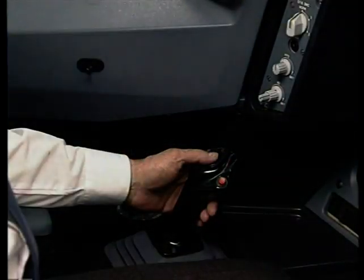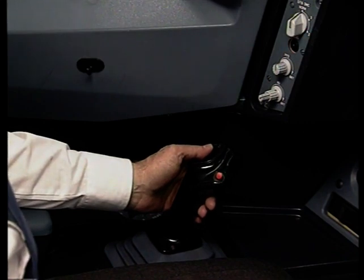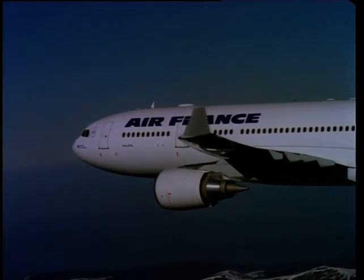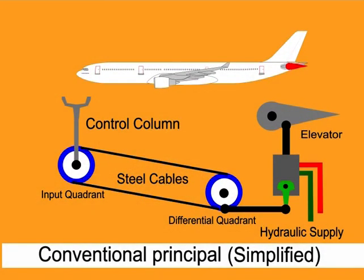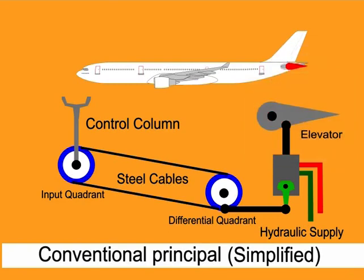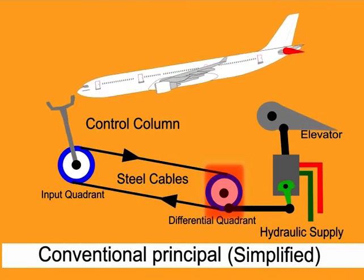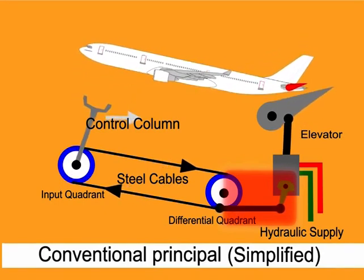Another extraordinary feature on the A330 flight deck is the so-called side stick, used for steering the aircraft using fly-by-wire technology. In the conventional method, for steering an aircraft you need flight controls such as the elevator, which makes the airplane go up and down. When the control column is moved forward, the input quadrant rotates and moves the differential quadrant via steel cables. On the differential quadrant, an input rod moves the green input lever and gives a command via the hydraulic steering unit to the elevator.